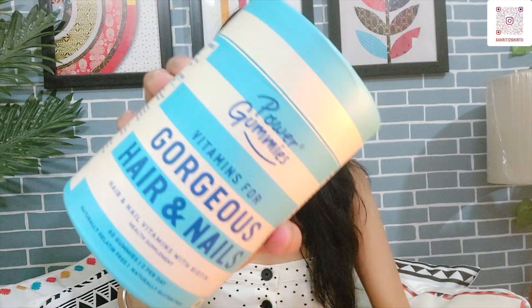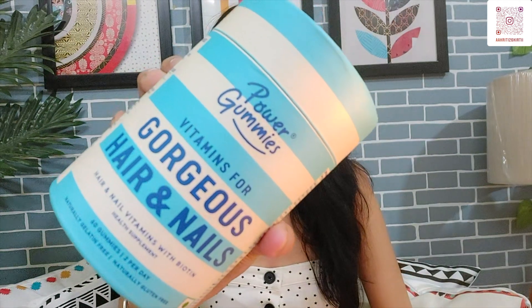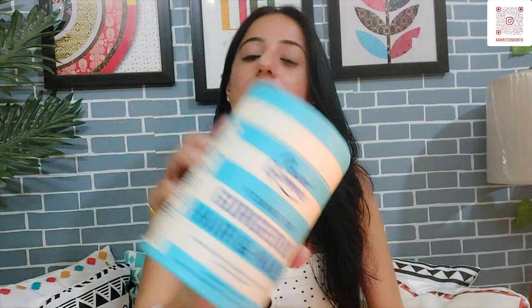Hello everyone, welcome back to my channel Aakriti and I am Kiti. In this new video, you can take a lot of amazing products for your gorgeous hair and nails. You can see Power Gummies Vitamins for your gorgeous hair and nails. I am using Power Gummies for the last two weeks.